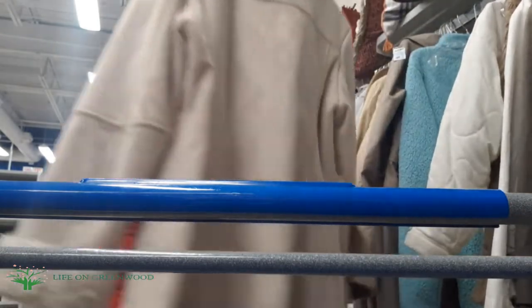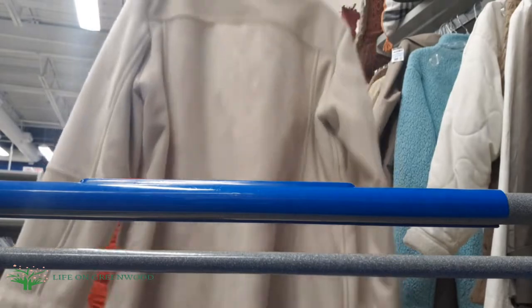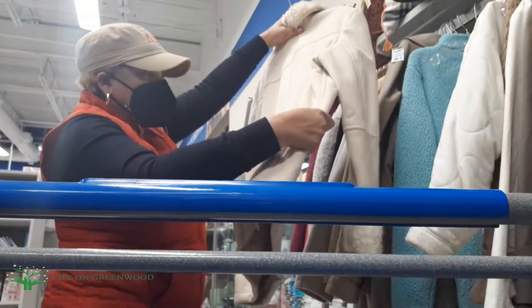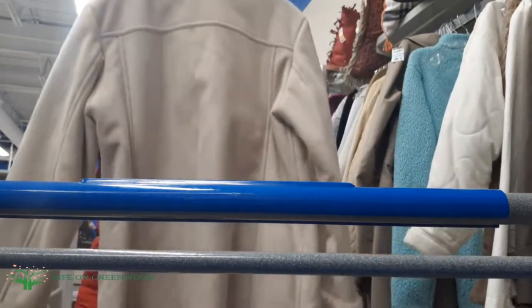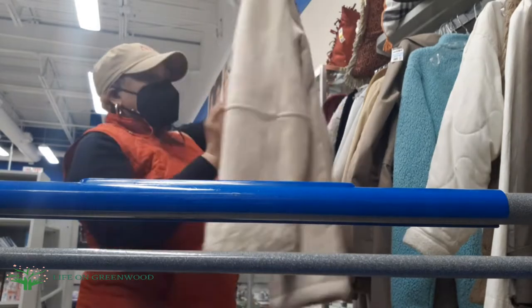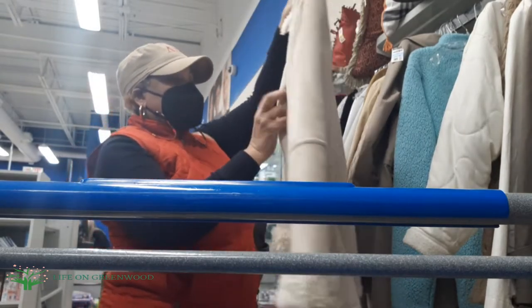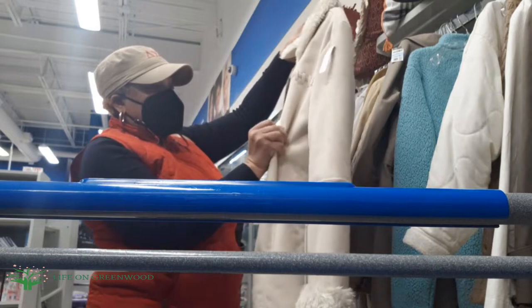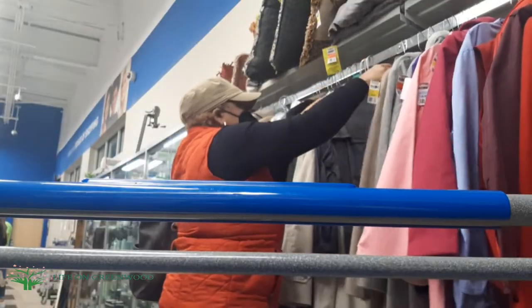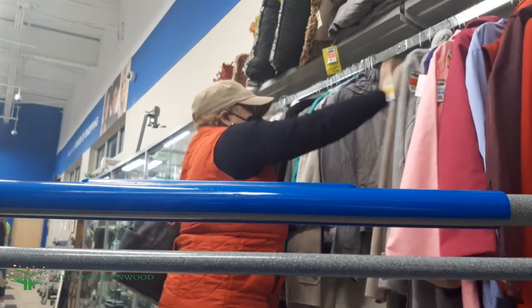How about this coat? Love this coat — Liz Claiborne! Love this off-white coat. Oh my god, this was one of the first things I saw. I really like this. It reminds me of a shearling coat I have — a big heavy shearling coat that's reversible.